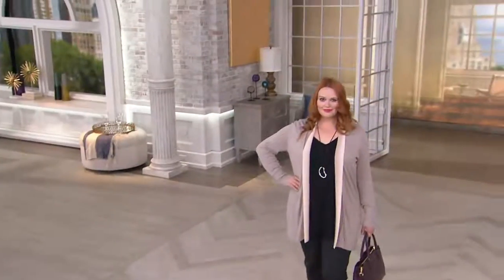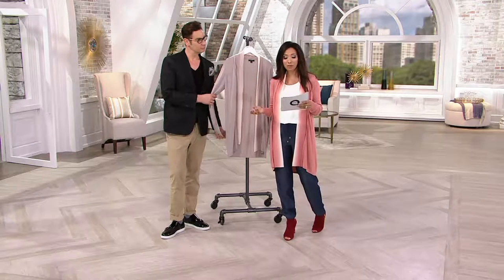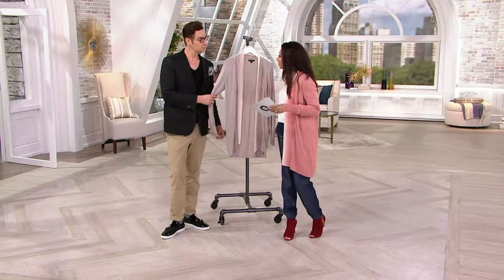This is brand new this month, so you may be seeing this style and getting first dibs. We have both colors in all sizes, double extra small through 3X, and Easy Pay is available. Keep in mind that if you have a QVC card, Cameron...